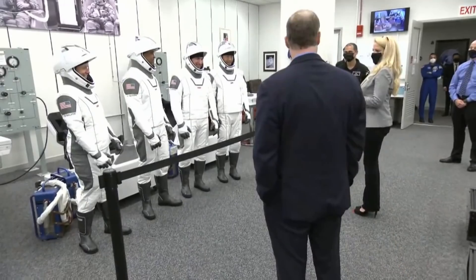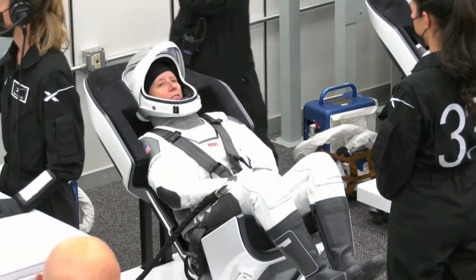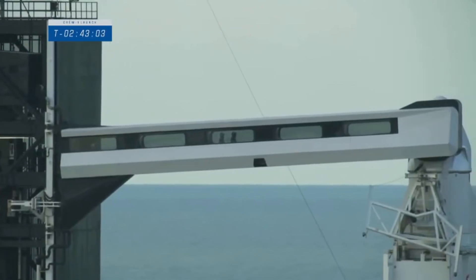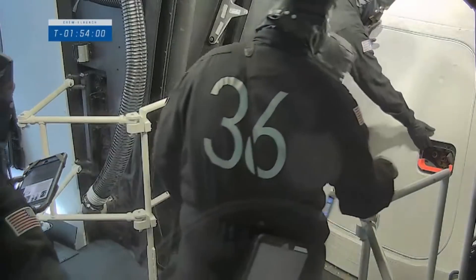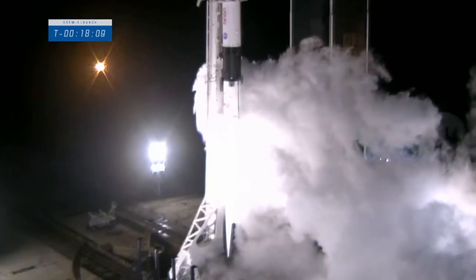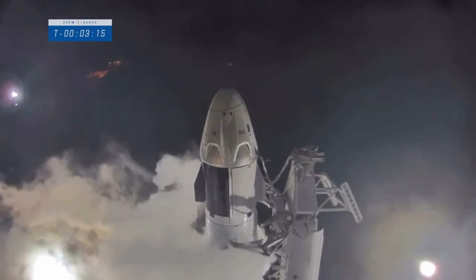SpaceX Crew-1 successfully launched and docked with the ISS, and this mission had some really exciting and special moments. Four astronauts chosen for the mission — Commander Mike Hopkins, pilot Victor Glover, and mission specialists Shannon Walker and Soichi Noguchi — arrived at Pad 39A roughly 3 hours prior to liftoff. They were followed by the SpaceX ninjas, entered the elevators, and made their way inside Crew Dragon with call sign Resilience. There was a minor issue sealing the hatch but it got resolved very quickly. The crew access arm was retracted and fueling began at T-minus 35 minutes, at which point the astronauts started to feel the rocket coming alive, hearing a variety of sounds and cracks as propellant loaded into the tanks beneath them.